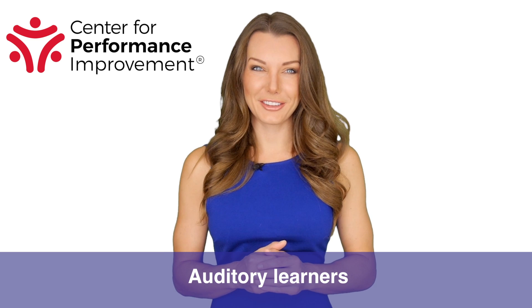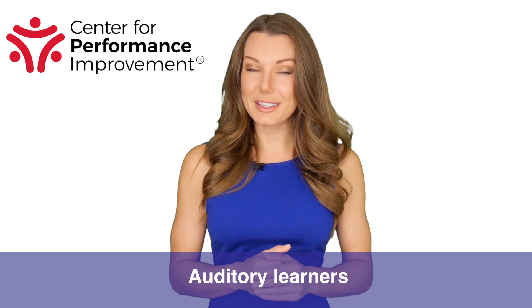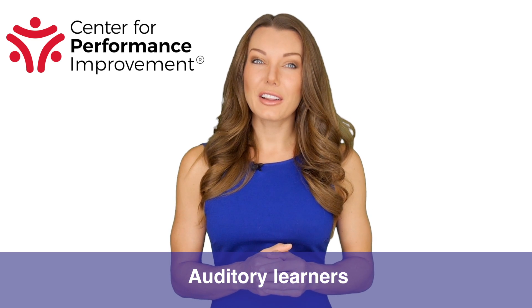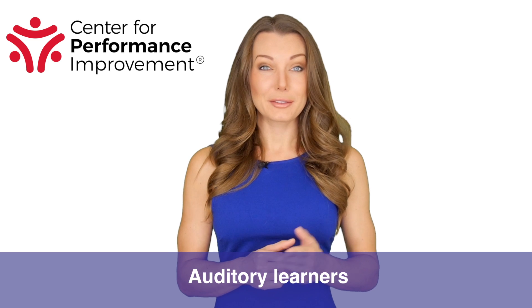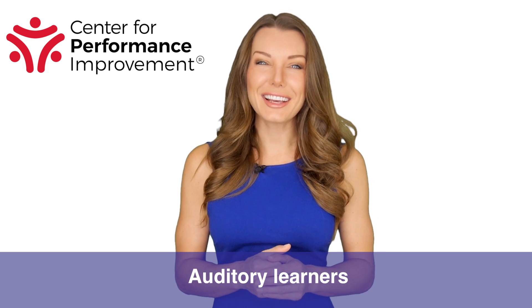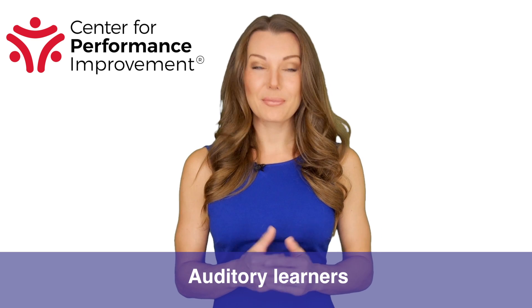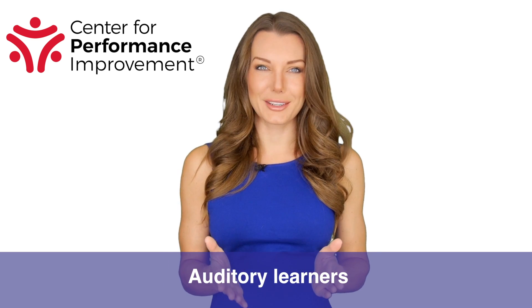Two: auditory learners. These people love to talk. They prefer to hear stories and explanations versus having you show them things. Auditory learners will use phrases like, 'I heard you have a great deal on these,' 'Sounds like this is what I need,' or 'Listen to this.' To be successful with auditory learners, you will need to become a good storyteller and a patient listener — because these people love to tell stories too.